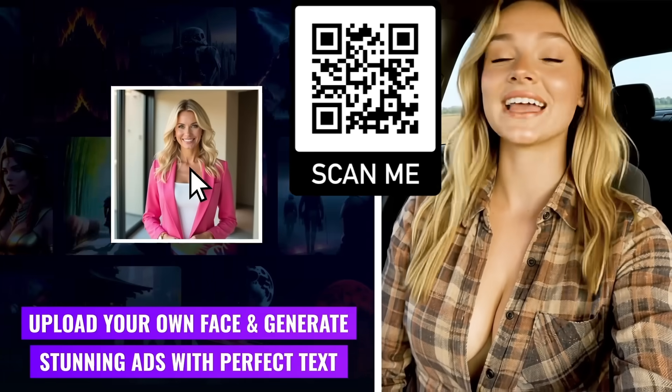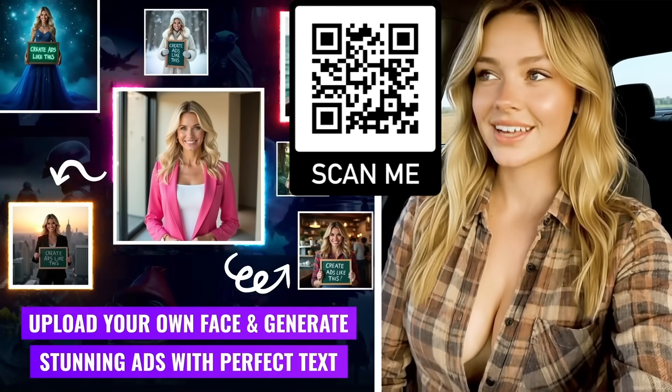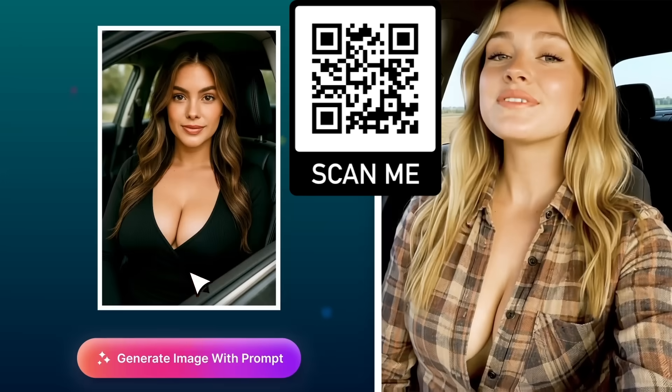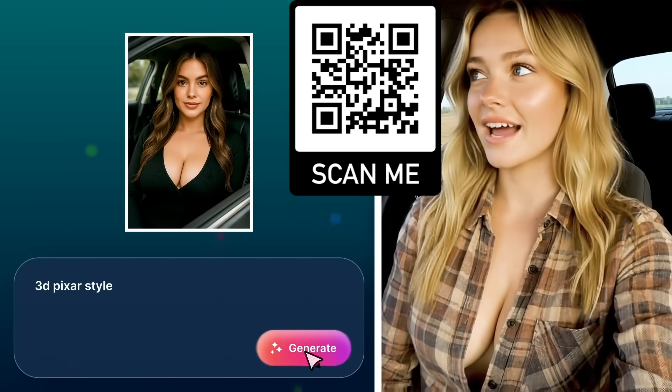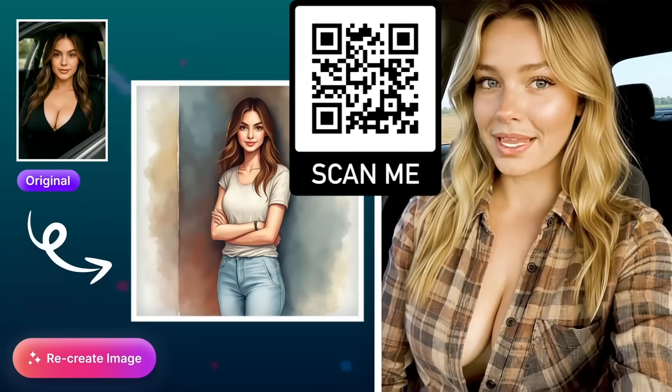What really blew my mind is that I can upload my own face and generate ads with perfect text rendering. Plus, I can transform my images into artistic styles like watercolor, pencil sketch, comic style, and so many more.